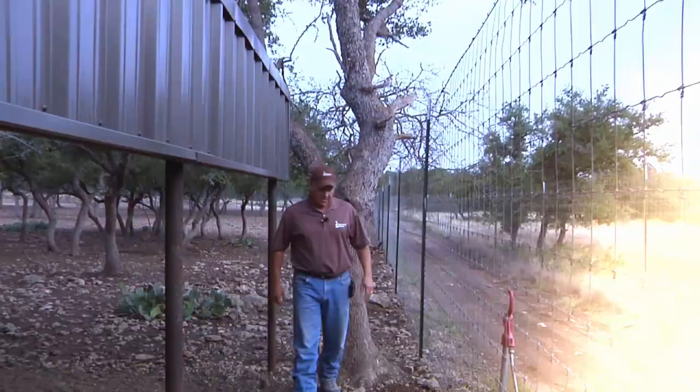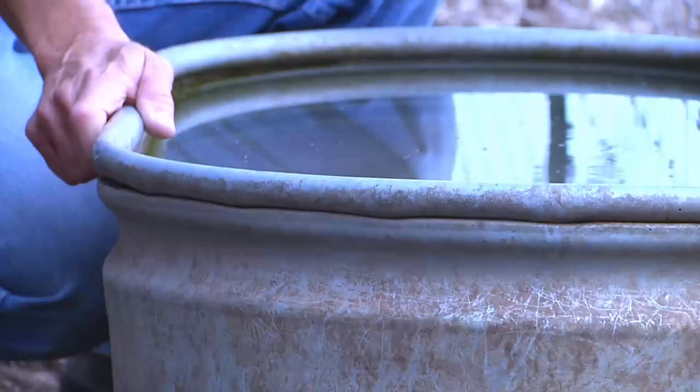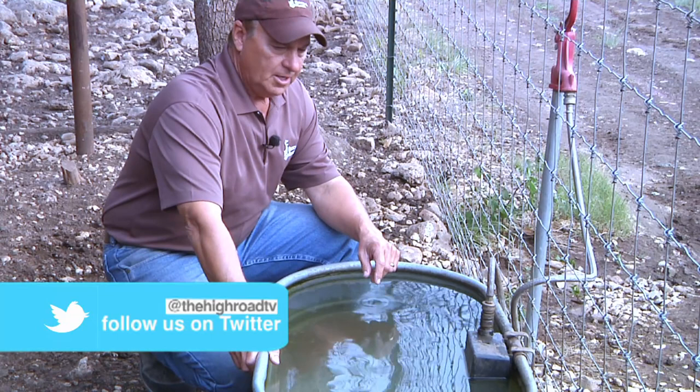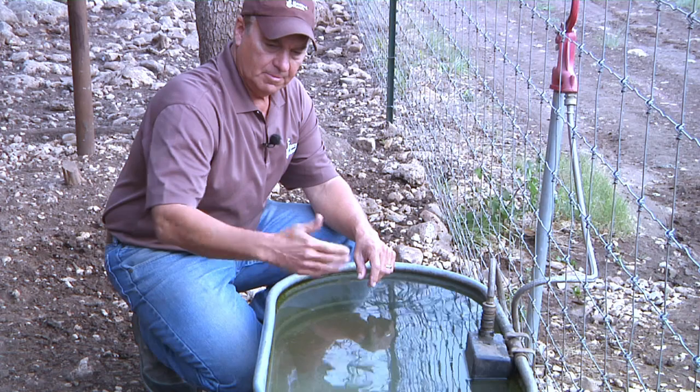Here is a water trough. In deer pens, this particular one is a galvanized water trough with a float in it. The water is real clear and real clean — the cleaner and cooler the water, the better the deer are going to be because you want the deer to drink a lot. One thing you can do is if the deer need to be medicated, there's a valve here that you can shut off and medicate the water for a certain number of days, making sure the medication gets into the deer.